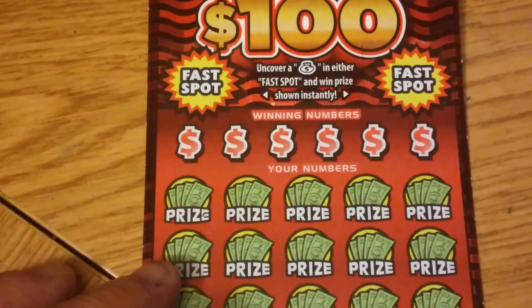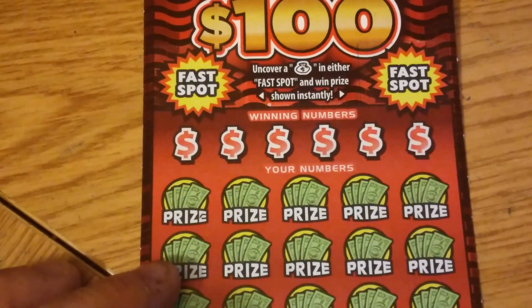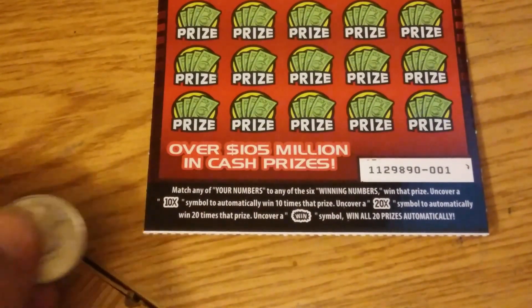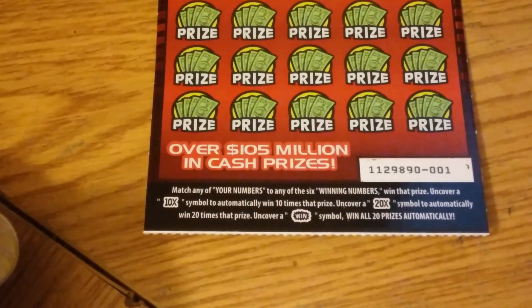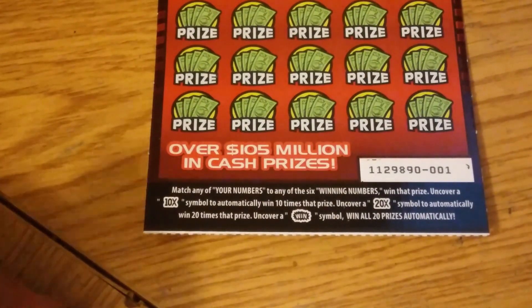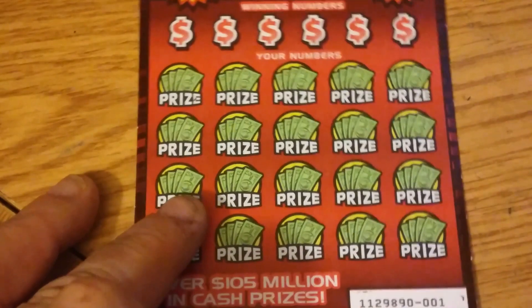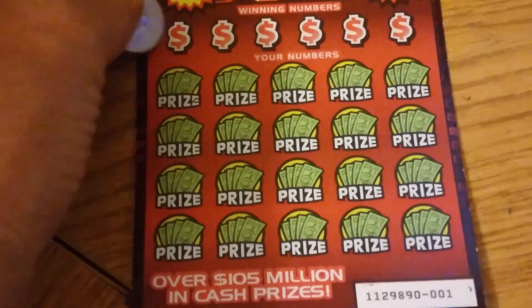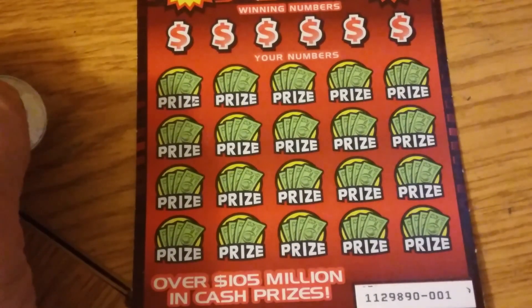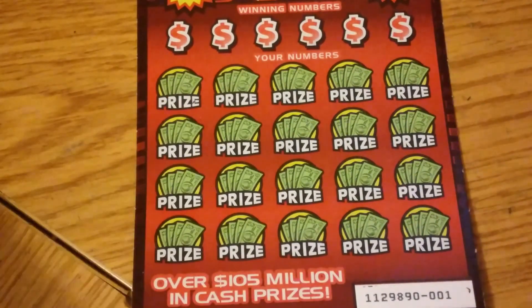Here's what we got. We got a fast spot — get a bag in either one, you win the prize that's right underneath it. Down here, we're looking for a 10 times or a 20 times for that amount of the prize, or a win which wins all 20 prizes. If we don't find any of those, we'll scratch off the winning numbers, and if a number matches your number, you win the prize underneath. Pretty simple.